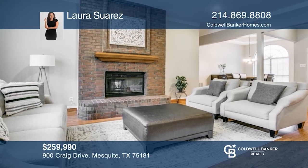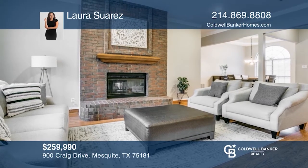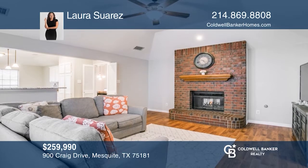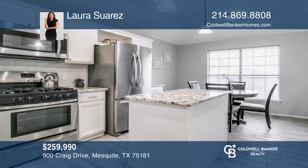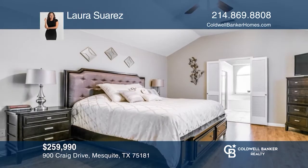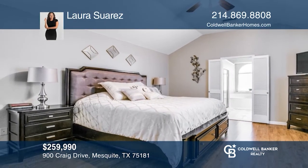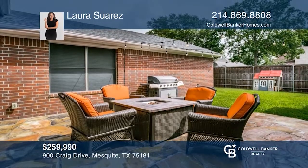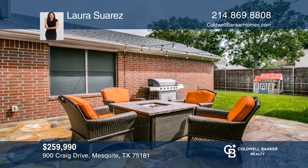This four bedroom, two bath home in the heart of Creek Crossing features a see-through fireplace separating two large living areas. Fall in love with the master suite and bathroom with step tub, dual sinks and walk-in closet. Enjoy the inviting yard with eight-foot fence and flagstone patio perfect for entertaining. Don't miss out on this unique opportunity. Call Laura Suarez.